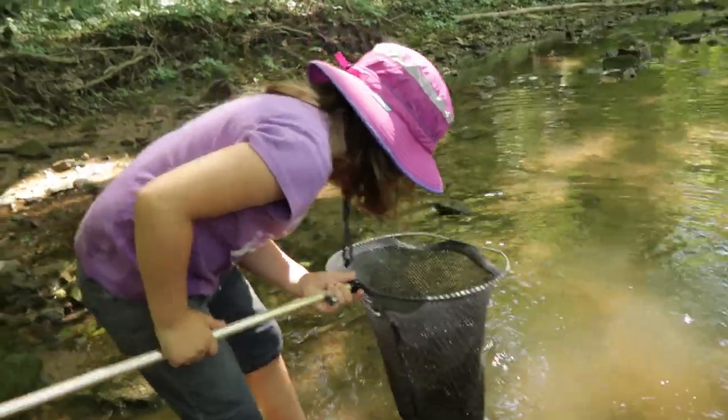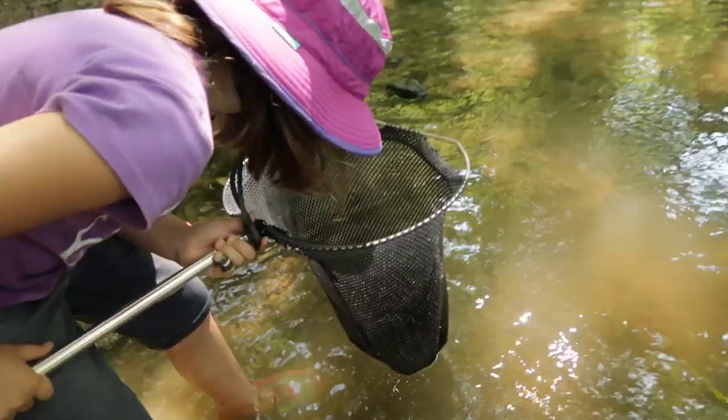I caught one! This is an emerald shiner minnow, and they are so quick but fun to try and catch. I caught a fish! This one is so tiny.